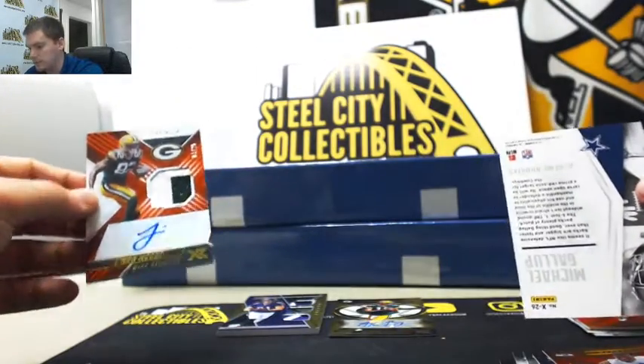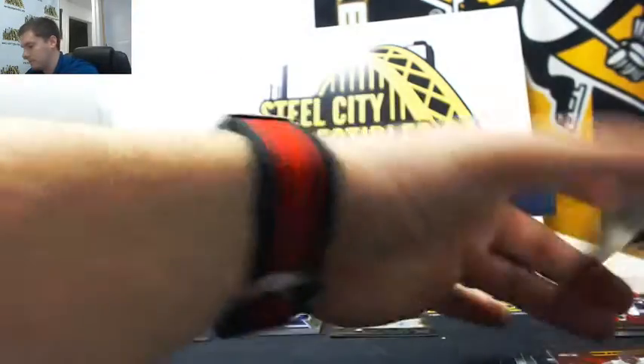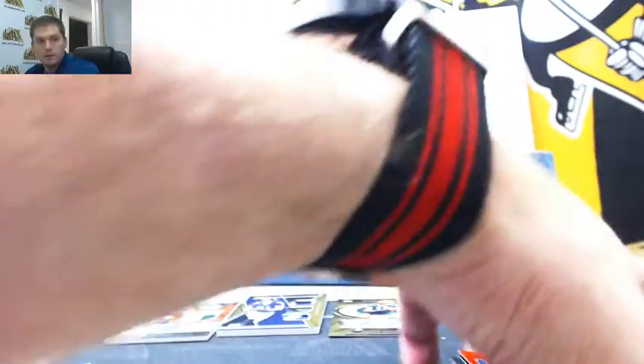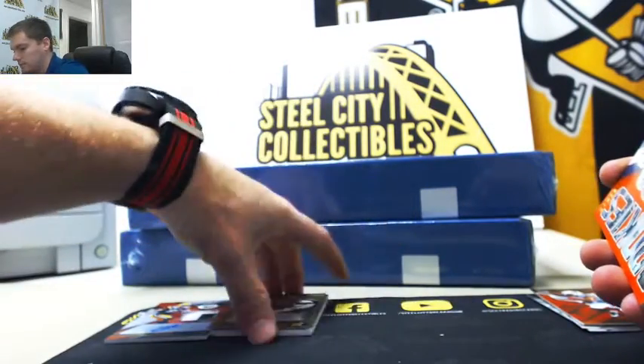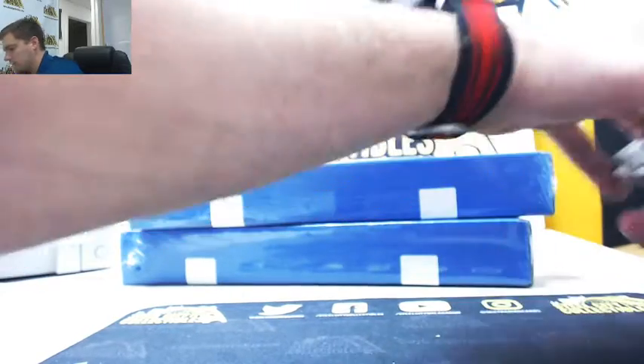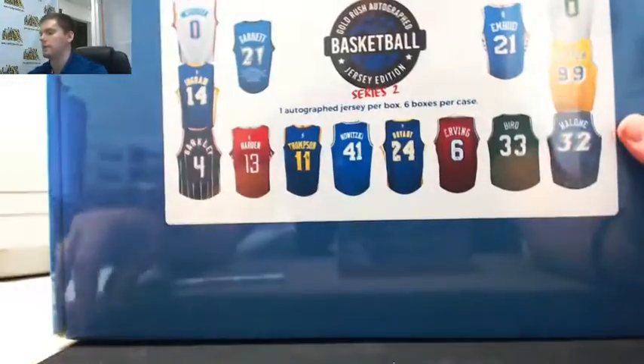Every hit in there was numbered super low — it's crazy. That was a great box with the Rodgers out of three. All right, next up is our 2018 Gold Rush basketball jerseys. We've got two.